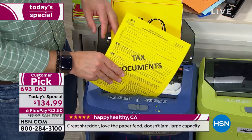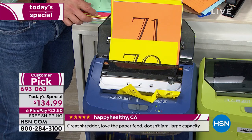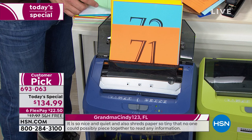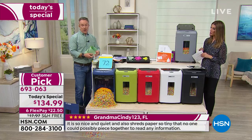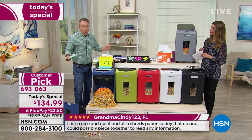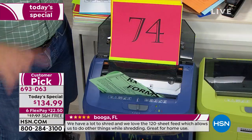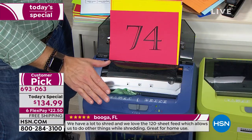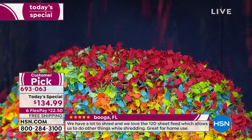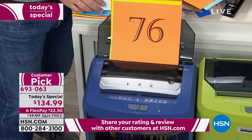We're sending documents off in the mail, so we need to be proactive in protecting ourselves. Kids and seniors are most susceptible because they don't access their credit nearly as often. Kids don't even realize their identity was stolen until they go to buy their first car. This is a simple solution — it's new, but it's not wifi-enabled, it's not an app. Just plug it in, load it up, and let it do its job.